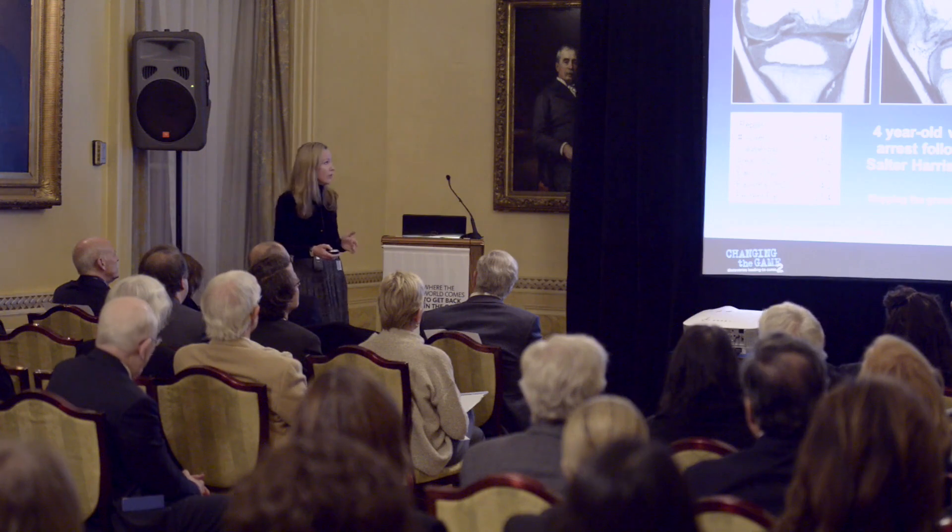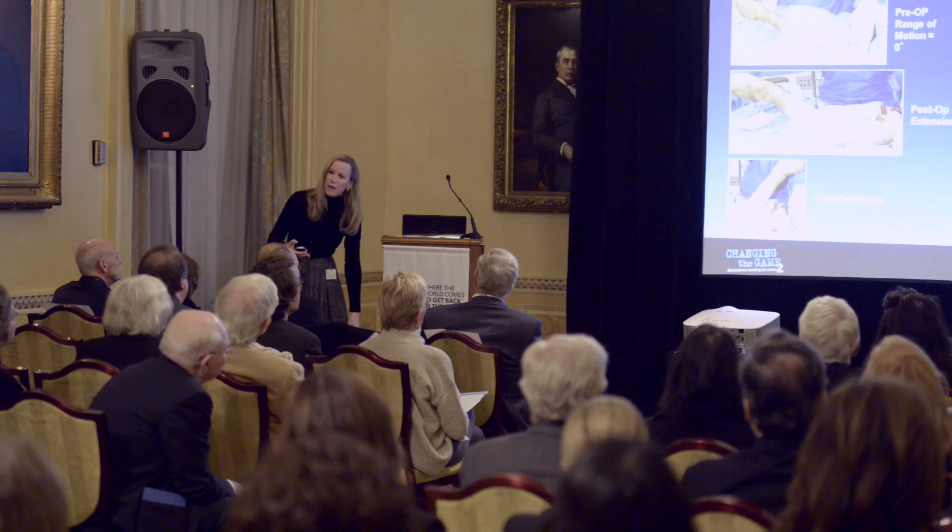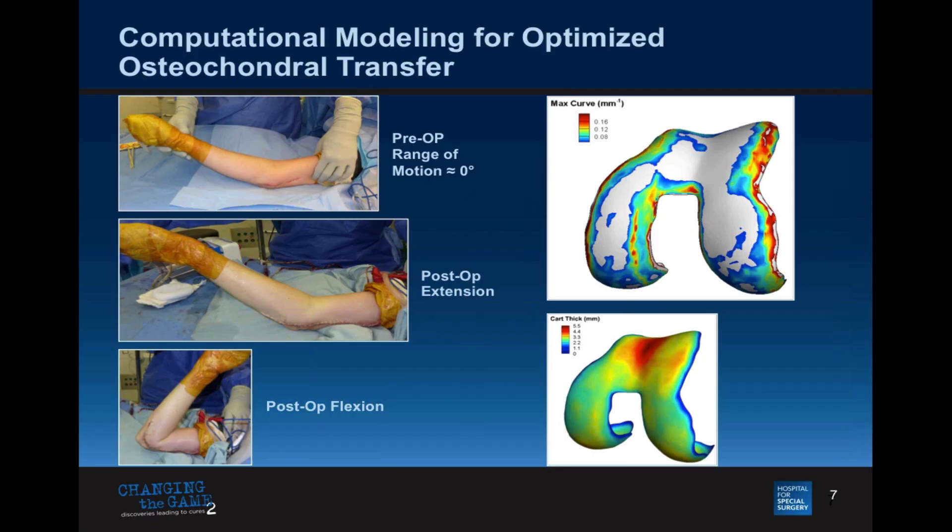Here's another example: a child treated for an elbow fracture in New Jersey. This was the maximum amount of flexion he could do — he couldn't bring his fingers up to his mouth to feed himself, he had a really stiff elbow. Dr. Hotchkiss needed to take a plug from his knee and put it into his elbow to create a gliding surface. Researchers in my lab with Dr. Koff created curvature maps — we looked at cartilage thickness and found the perfect area of harvest from the boy's knee joint to put into his elbow joint.